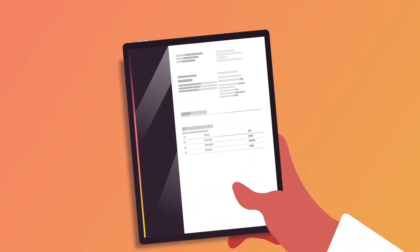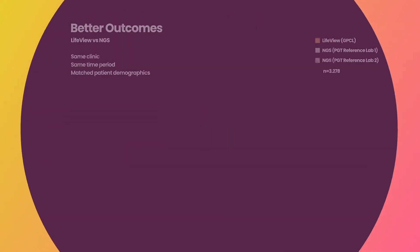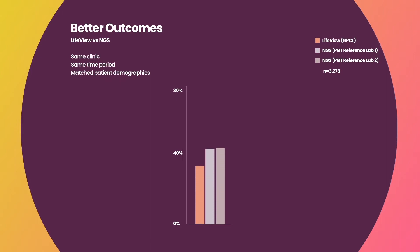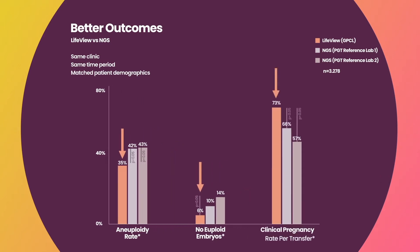Are you using inaccurate PGTA methods for your patients? LifeView by Genomic Prediction is built on the SNP Array platform, a newer, more accurate method for PGTA testing that results in fewer false positives compared to next-generation sequencing. This results in fewer cycles where all embryos are diagnosed as abnormal and a higher clinical pregnancy rate per retrieval.